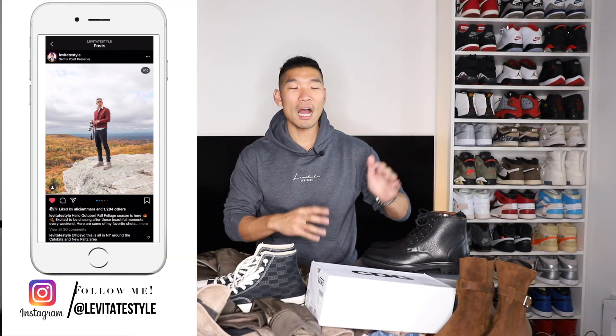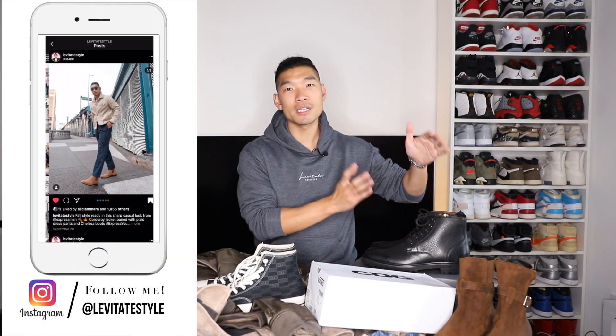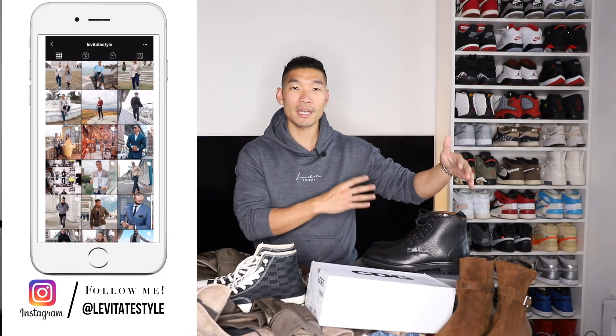Hey, what's up guys? Welcome back to my channel. I'm Leo Chandler of Lovatay Style. In this video, I'm going to show you my fall pickups. If you guys are new to the channel, I have a whole sneakers and style video series where I style new sneakers that I picked up, and I also do shop haul videos from your favorite brands. In this video, I got a bunch of different fall jackets, shoes, boots, some Converse, and some Vans.